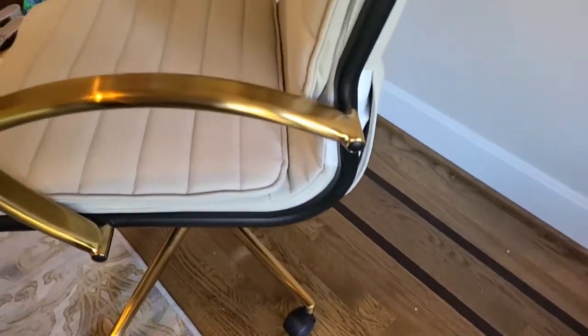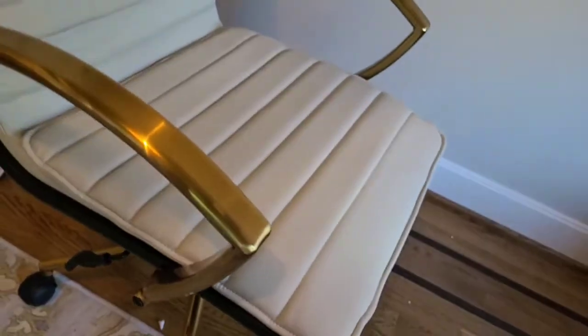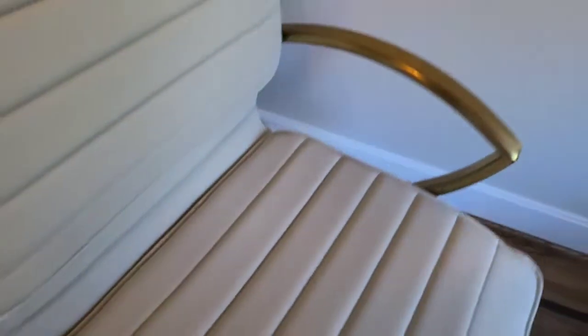The seat he did pull out and put together the quickest, so I'm assuming it came kind of already attached like that. Then all he had to do was put the legs down with the rolling feet. Overall I am happy with this — you can lower and raise it with this arm right here.